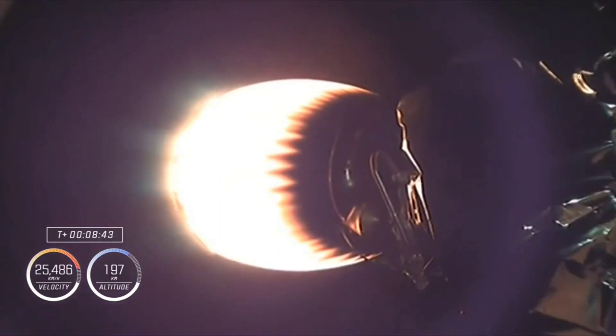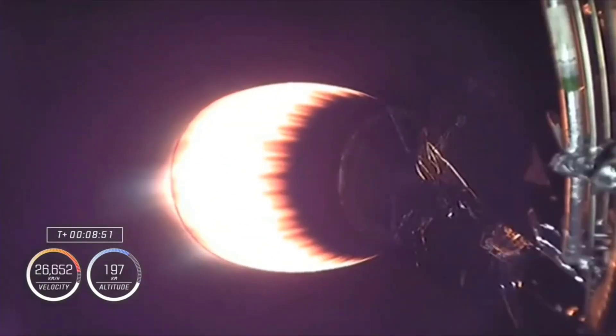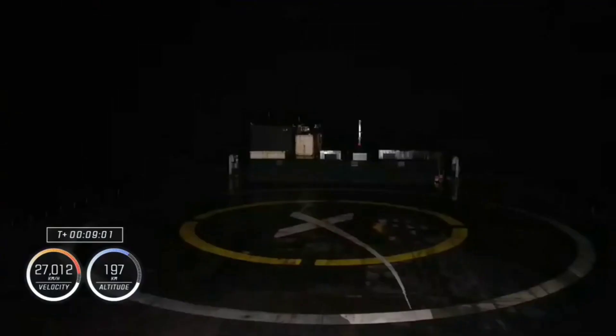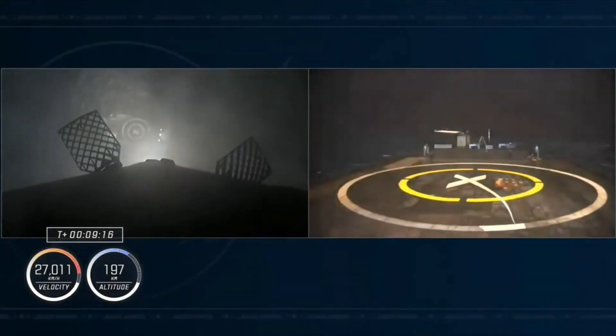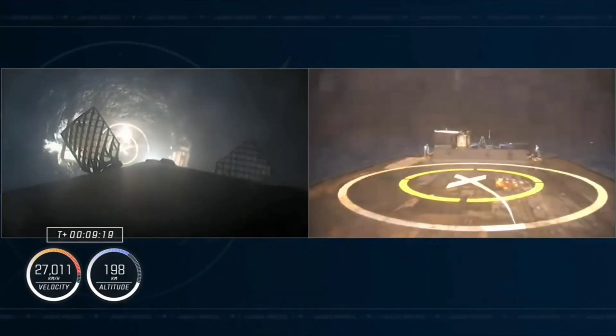Now off the coast of Shannon, Ireland. Standing by for SECO. MVAC shutdown. Page one, landing burn. We have a nominal orbit insertion. SpaceX Dragon copies nominal orbital insertion. Launch escape system disarmed for Dragon Endeavour. Page one, landing, leg deploy.